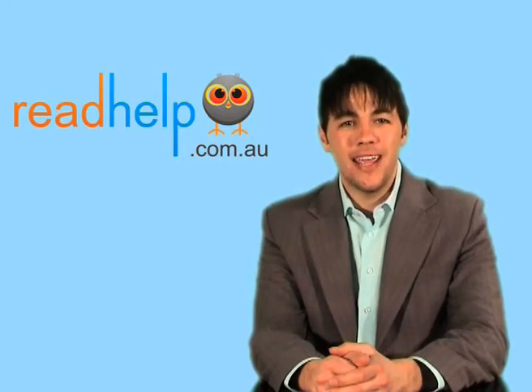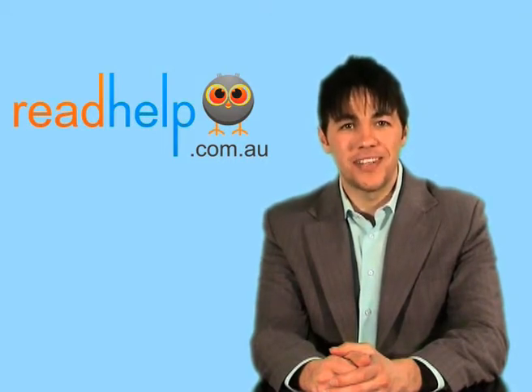Paul, thank you very much for your time today. If you're looking for more information on this or any other literacy condition, please visit our website at readhelp.com.au. Thanks for your time.